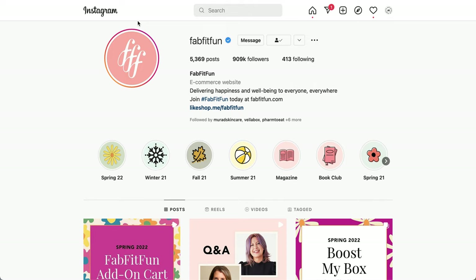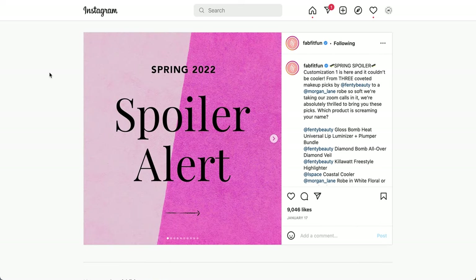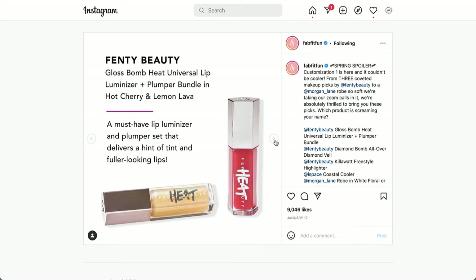If you have any experience with any of the products or have additional information that might be helpful, leave a comment below. So here we go — this is the first customization, and this one actually has a new item that they just added today. I'll try to do a boost-my-box spoiler video after this. So the first spoiler is from Fendi Beauty.